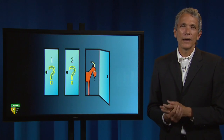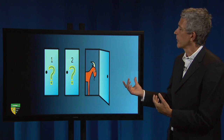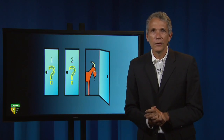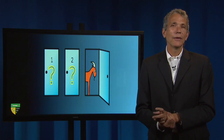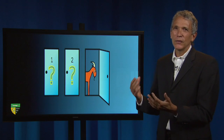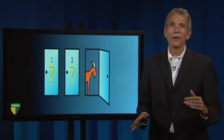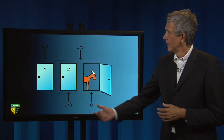Go ahead and pick a door—say number one—and then Monty, in this example, follows through on his promise and shows you that door number three has a goat behind it. Monty then turns to you and asks: do you want to stay with door number one, or would you like to switch to door number two? Most people, unless they've been taught this game in school, have the intuition that it doesn't matter whether you switch. Once door three is revealed to be a goat, there's a 50-50 chance that either of the other doors will contain the prize. That intuition is incorrect. It turns out that switching doors doubles your chances of winning the prize, from one-third to two-thirds.